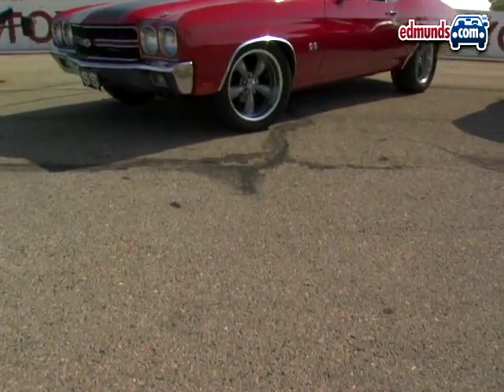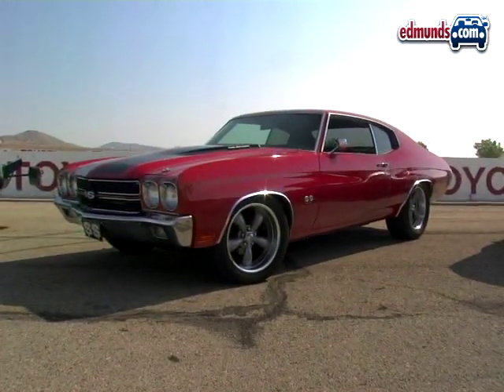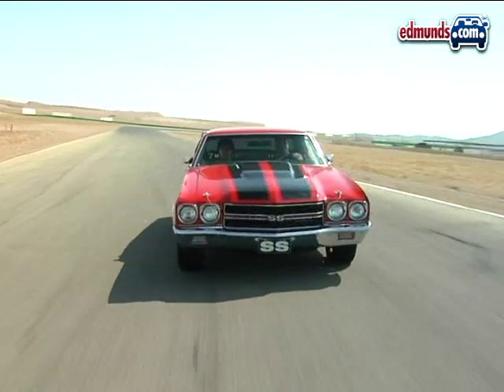There's also this pristine Chevelle. Both the red car and the primered version portray the same car in the movie.